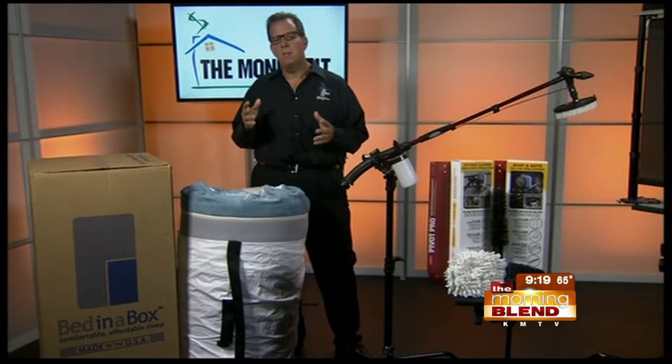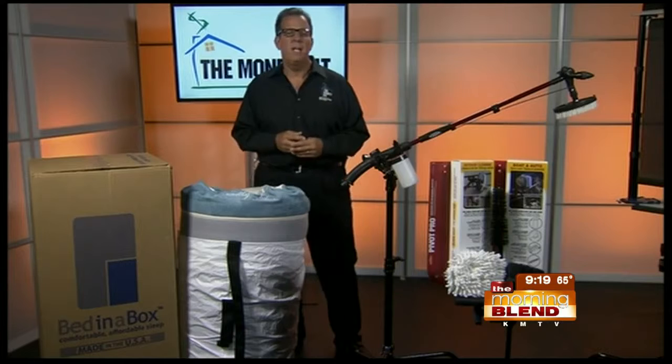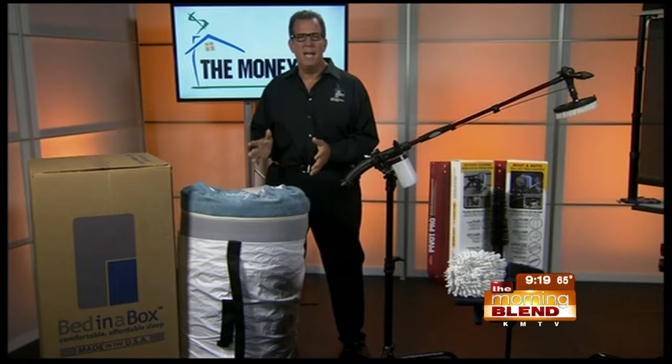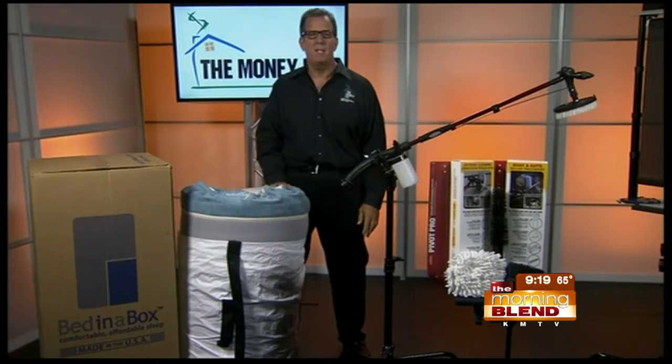What speaks most highly of their quality is their reviews. Looking at Google, they have almost 2,000 reviews over the last year and are averaging 4.9 out of 5 stars — completely knocking it out of the park. Really good quality mattress and an easy way to buy it at bedinabox.com.